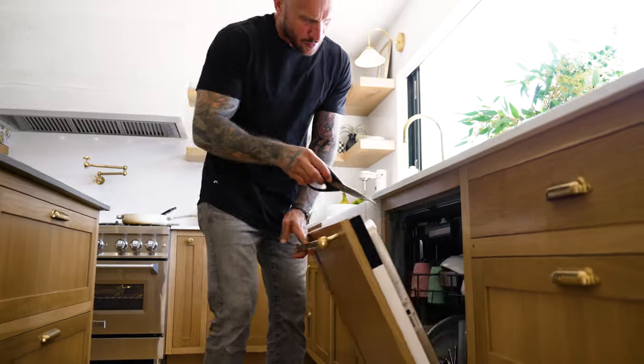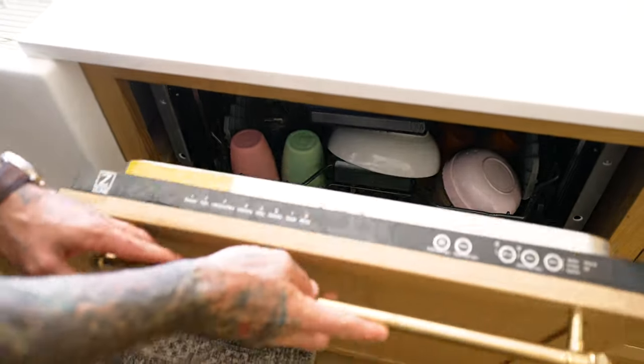Another great thing that Z-Line offers is their panel-ready appliances. I went with a 24-inch panel-ready dishwasher, and as you can see, it blends in with my cabinets beautifully.